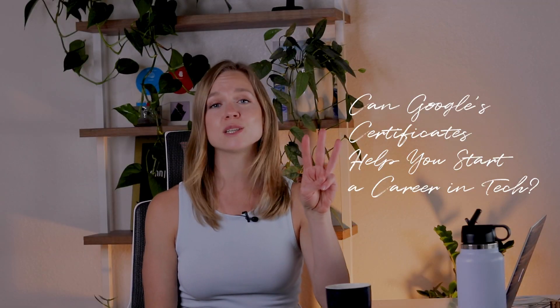These certificates are awesome. Today I want to talk about the three recently launched programs that will help you kickstart a career in UX design, data analytics, and project management.